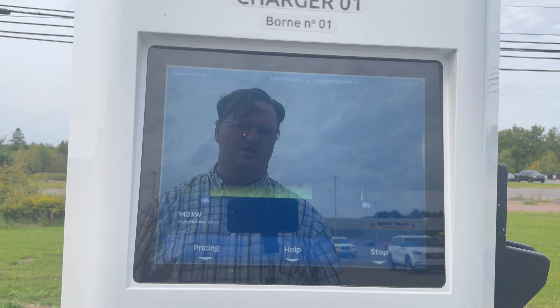So after 275 kilometers at 17.6 kilowatt hours per hundred, I arrived here at the charger and I'm going to get ready now to plug in.